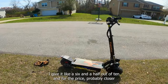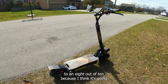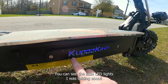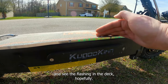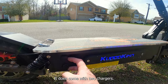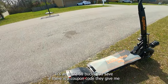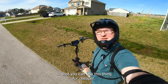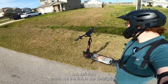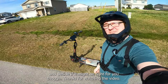Overall, decent scooter. I give it like a six and a half out of ten, and for the price probably closer to an eight out of ten — because I think it's going to be really hard to beat this thing for the price. Now that we're stopped you can see the little LED lights on the deck flashing, and it says Kugoo Kirin on it. It does come with two chargers — not a lot of scooters come with two chargers, so keep that in mind; it's an extra 50 bucks you save.